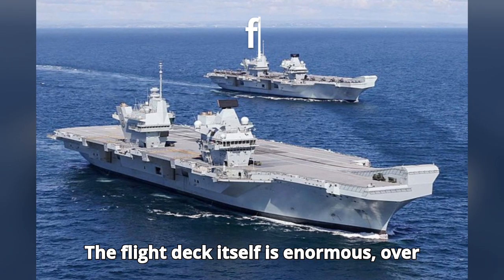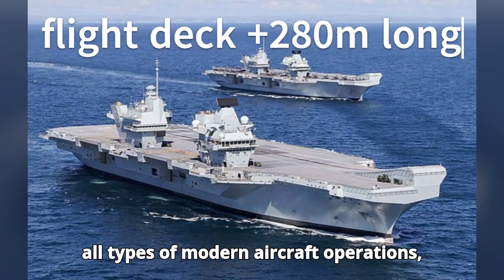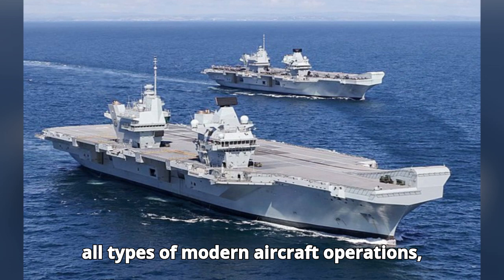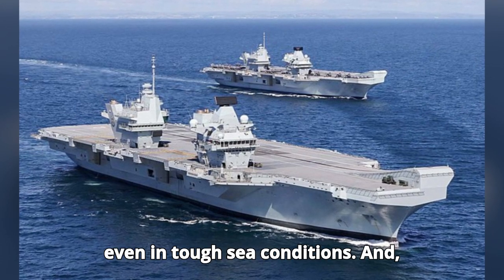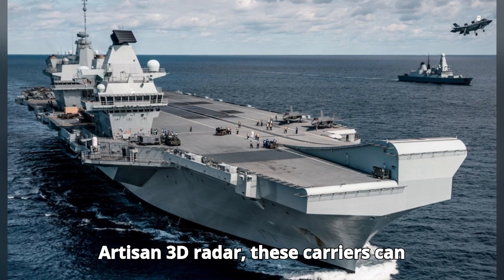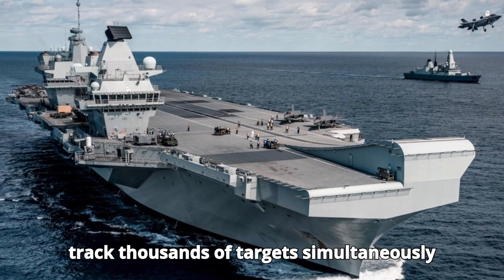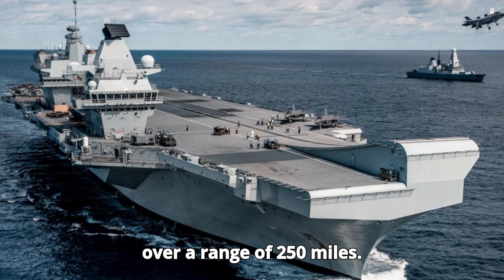The flight deck itself is enormous — over 280 meters long — and can handle all types of modern aircraft operations, even in tough sea conditions. Thanks to advanced radar systems like the Artisan 3D radar, these carriers can track thousands of targets simultaneously over a range of 250 miles.